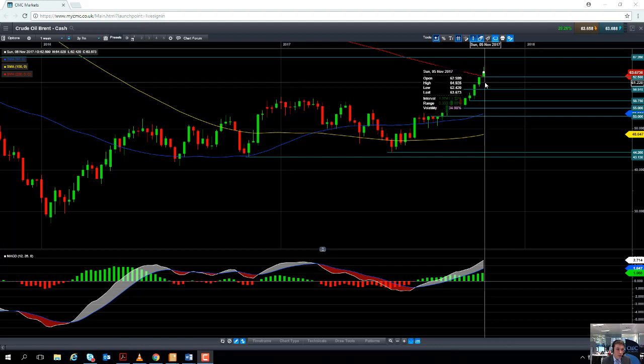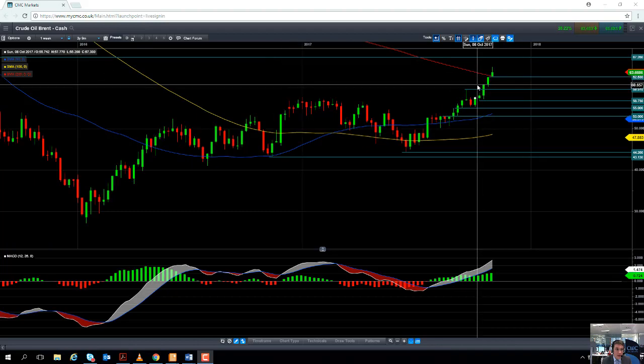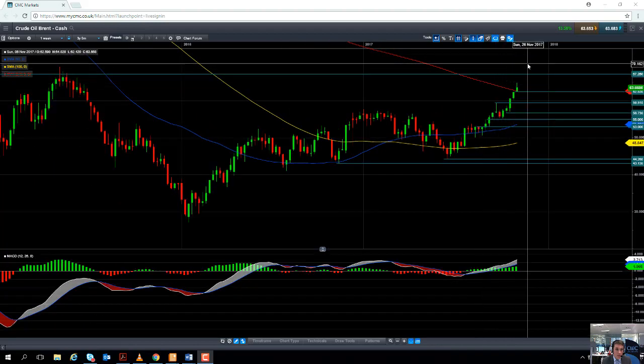Should it hold above the 200-week moving average we could see a target at potentially $67.26, and if we take out that level we could then be looking back towards $70 per barrel.